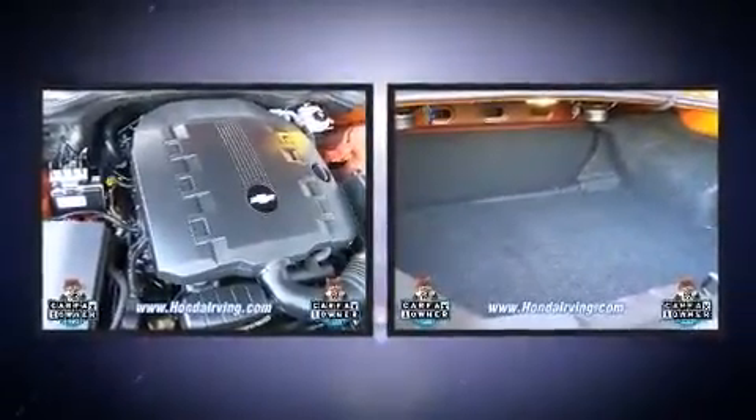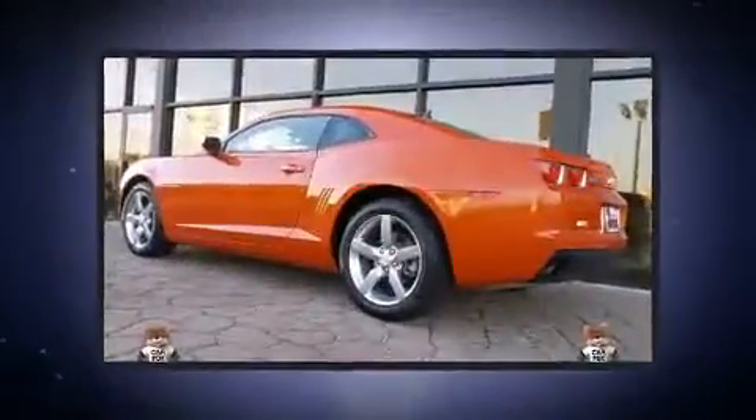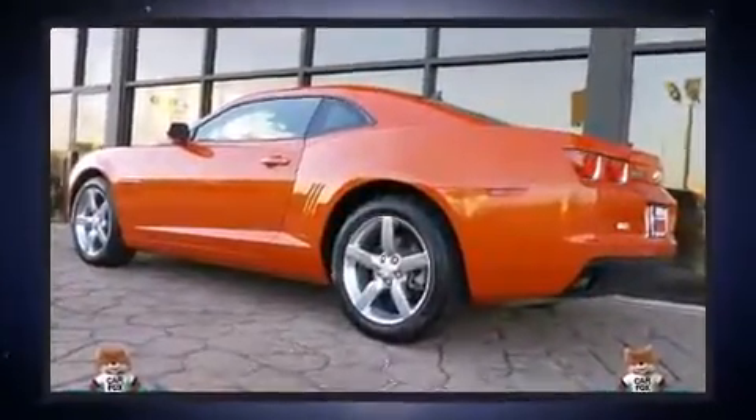It's equipped with tons of terrific amenities, but it won't break your budget, such as remote keyless entry, power front seats, a trip computer, front fog lights, and much more.